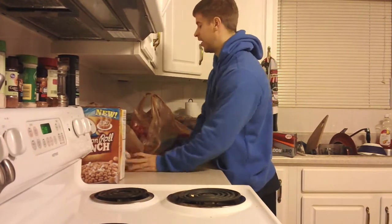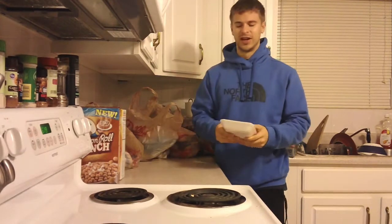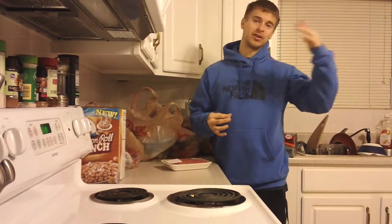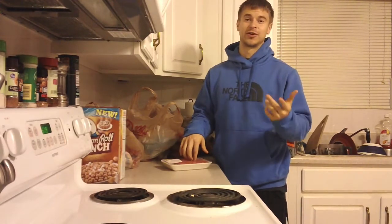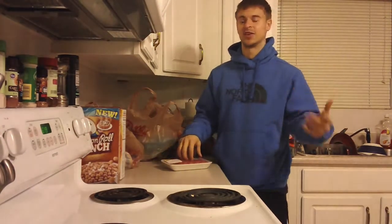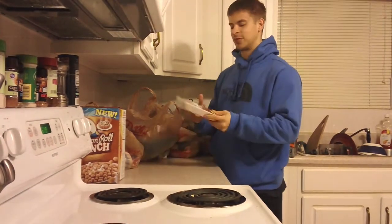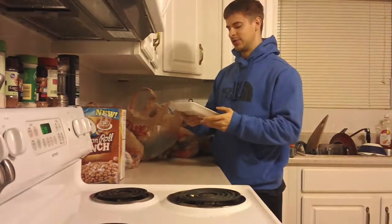Every time I go to Dillon's I check the meat section to see if they have stuff on sale. If you watch my channel, there was a video where I got 99% fat-free turkey breast buy-one-get-one-free during contest prep. I always check the meat section for deals. I got some red meat — I don't eat a lot of red meat mainly because of the price, but this was on sale.